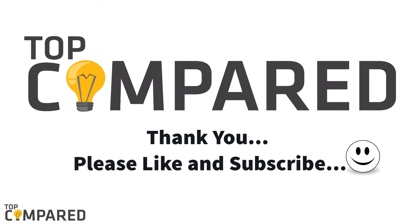Please like and comment on the video if you enjoyed it. If you wish to watch more such informative videos from us, subscribe to our channel. Thank you.